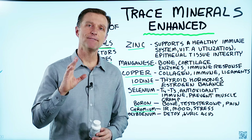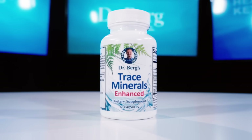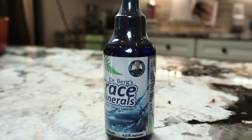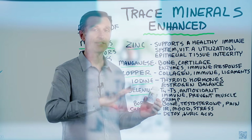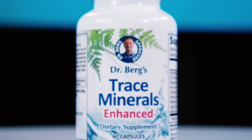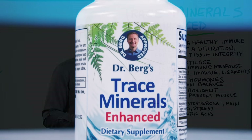Hey guys, I'm back and today we're going to do an FAQ on this product right here called Trace Minerals Enhanced. I did have a product in the past that was a liquid, but there are two problems with that product. One is when you ship a liquid, sometimes it leaks and it can get very, very messy. And the other reason I wanted to change the formula is because I wanted to add some additional trace minerals to this product to make it even better.